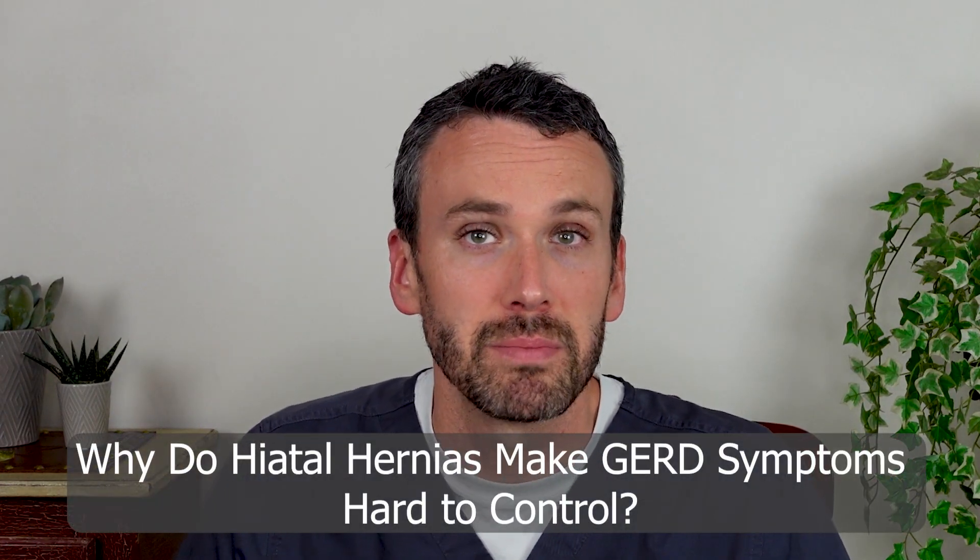While hiatal hernias are often asymptomatic, they can make GERD symptoms more difficult to control because they permit more reflux up into the esophagus. That can cause symptoms of a sour taste in the mouth, or a sense that something is stuck in the throat or in the chest.